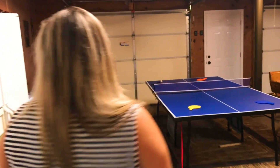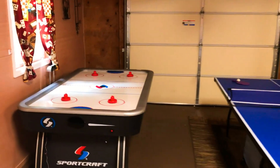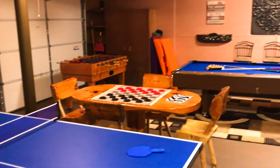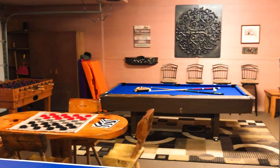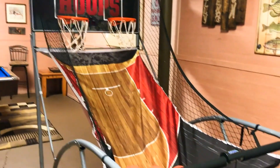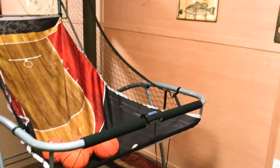Just off the living area is the game room. We have an air hockey table, a ping-pong table, checkers, a foosball table, a cornhole game, a pool table, a dartboard, and basketball in here. I'm sure there's enough to entertain your whole family.